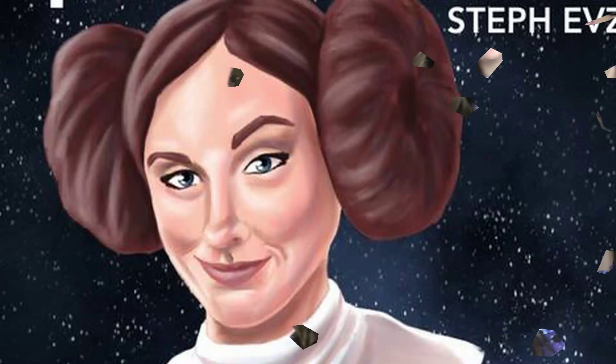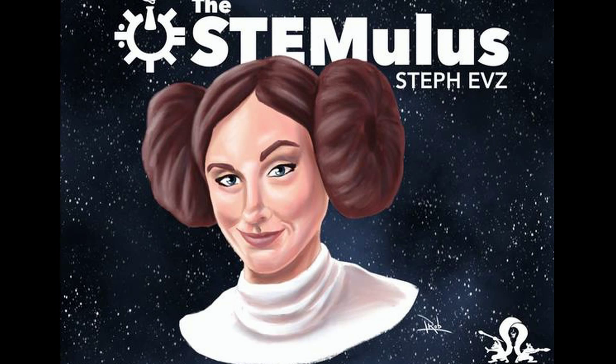Lots of really awesome STEM news — time to science the s**t out of it. Hey guys, welcome back to The Stem-U-List. I'm Steph Ebbs and here's what happened this week in STEM.